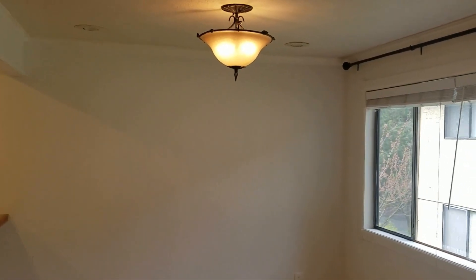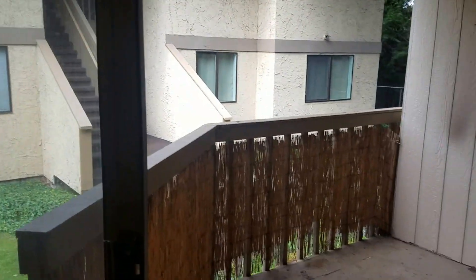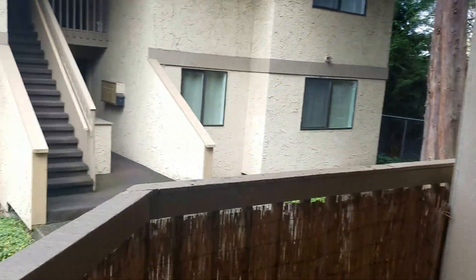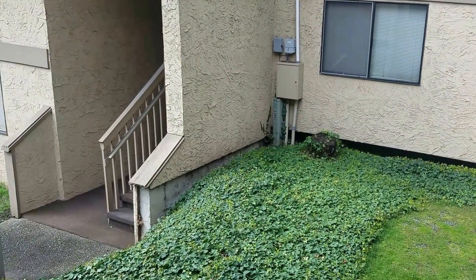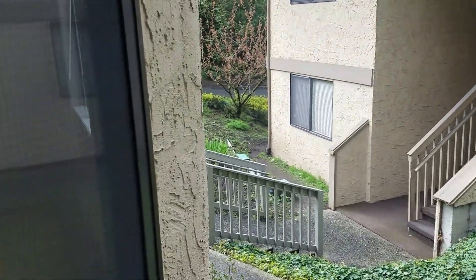Dining room. Got a large patio with storage, and you can kind of look out to the courtyard. You do hear the Bellevue Way street noise.